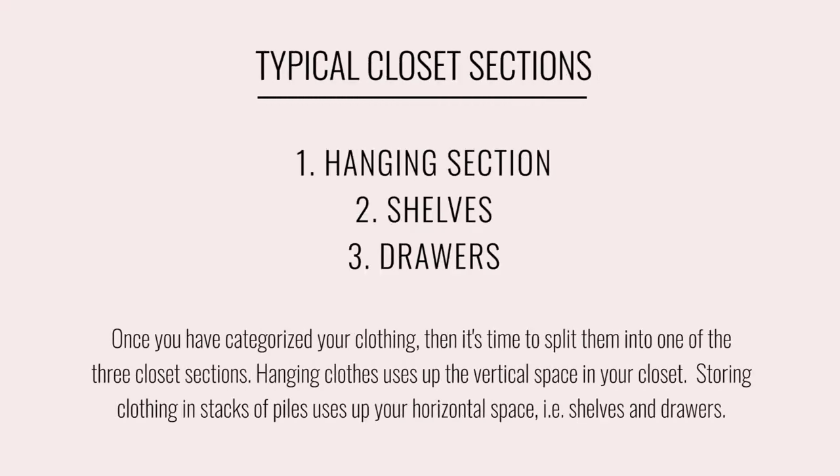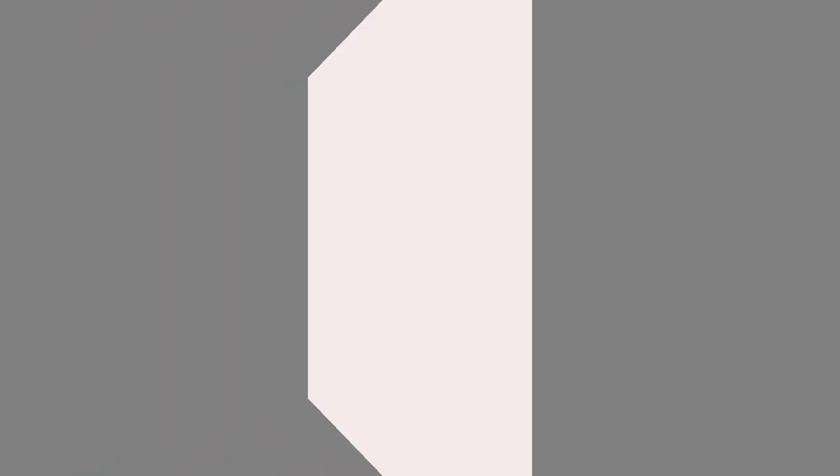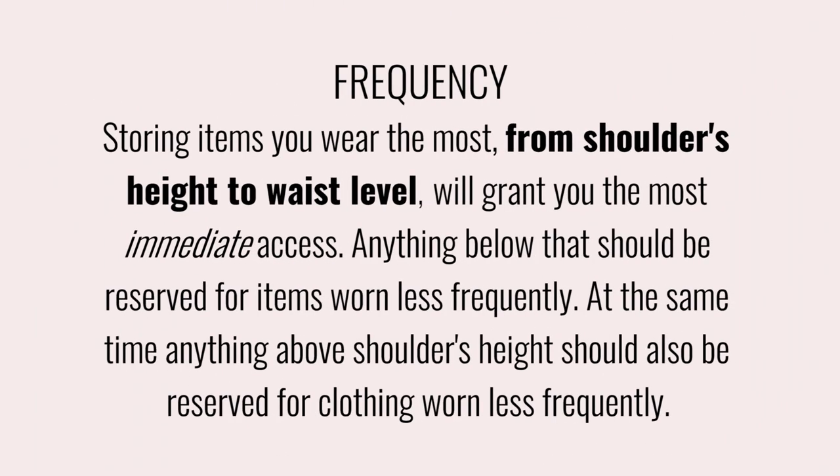Every closet has different sections: there's the hanging section, the section with shelves where we stack things in piles, and there are drawers. When it comes to organizing a closet, a key to remember is frequency. I always keep that in mind and try to place the items I wear most frequently on top and the ones I wear less frequently down at the bottom.